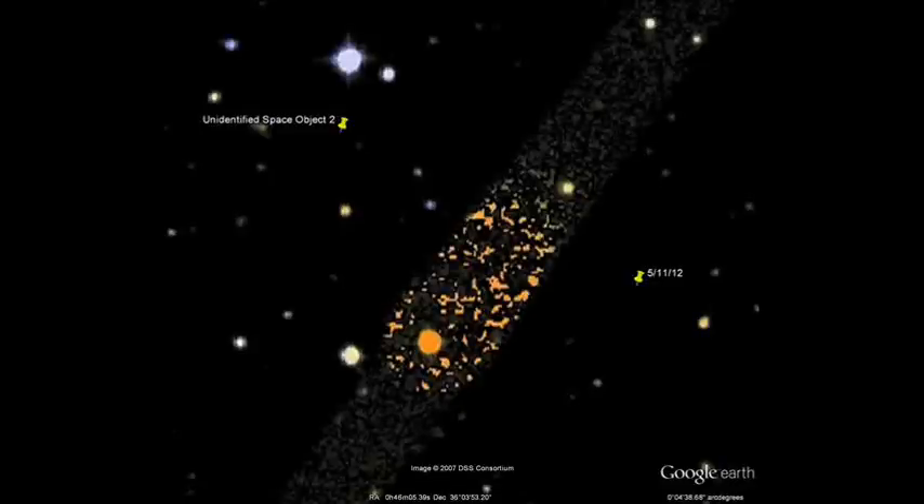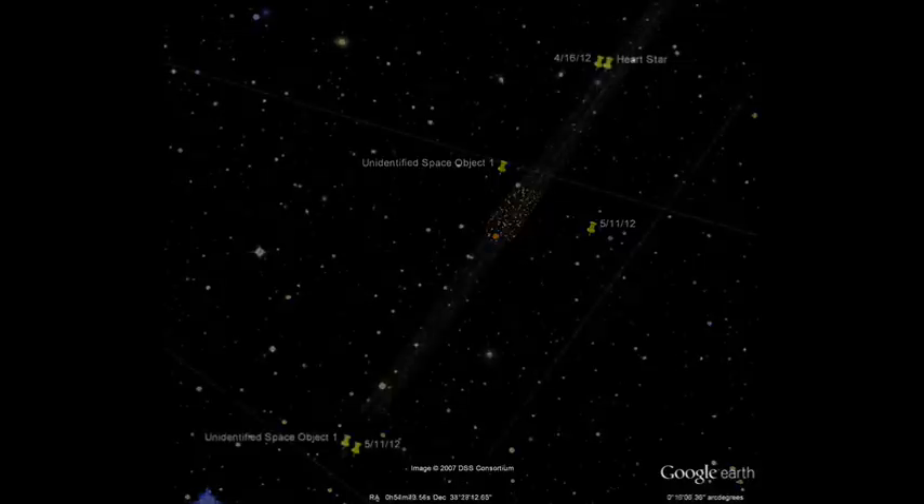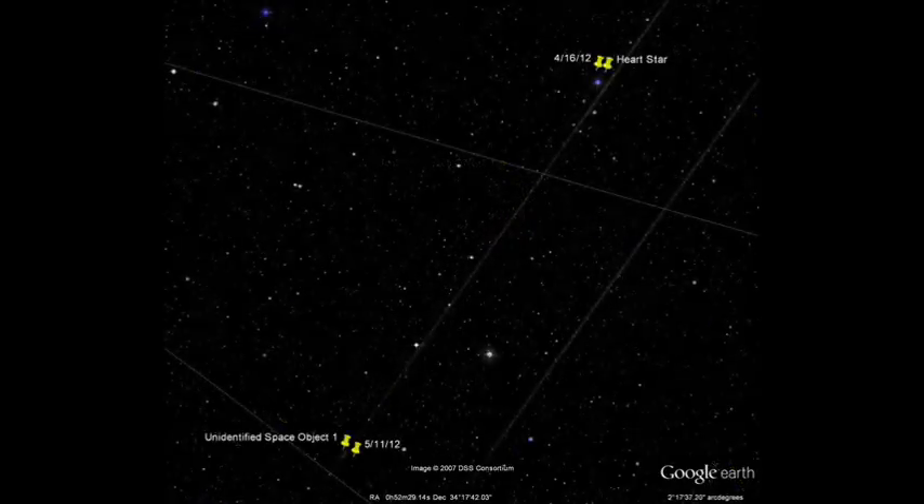Here's an unidentified space object I found on Google Sky. I found this on 5/11/12 and there are three of them total. These lines are fairly new because they weren't here a month ago.